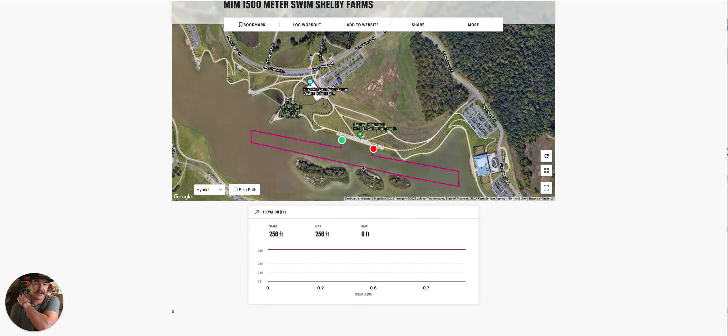What's up guys and gals, Coach Dale here. Wanted to do a little course preview of the 2021 Memphis in May Triathlon.